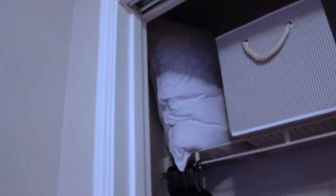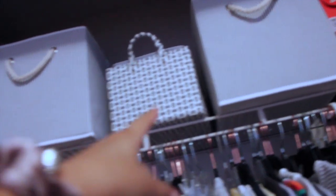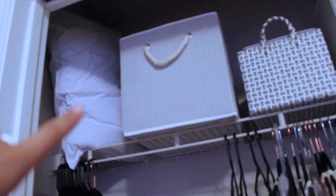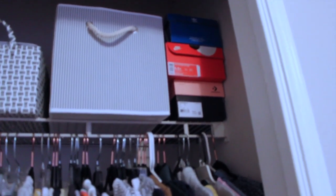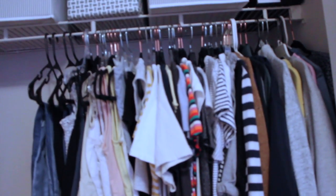On top of the closet I have an extra pillow that I still need to get a sheet for, and then I have three bins up here. The first one has random stuff like face products, the second has snacks, spoons, and forks because I'm picky about sharing those with my roommate, and the third has extra towels. I also have shoes still in their boxes up there to keep them clean.